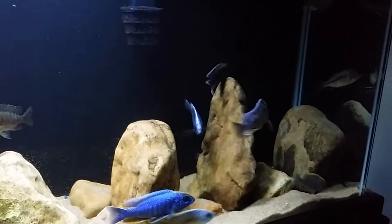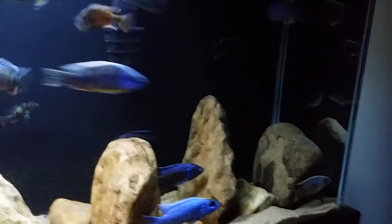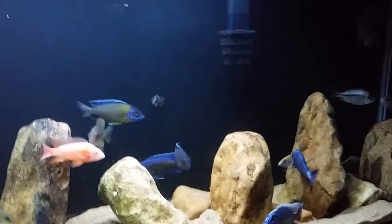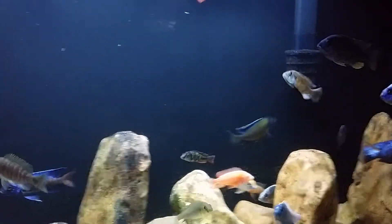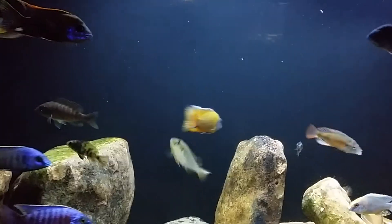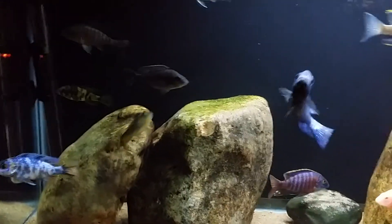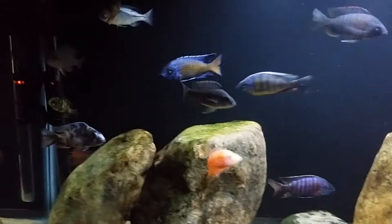I haven't done a video in a while, and honestly it's because I haven't done any changes yet. I haven't changed stuff around. I don't want to do a video every week with the same thing. But I'm going to show you around. Got some new fishes lately and I want to show them off a little bit too.